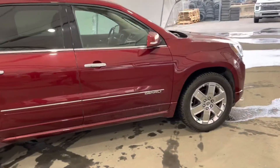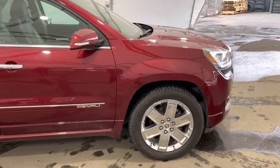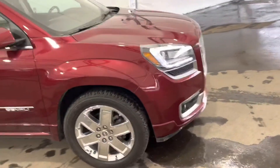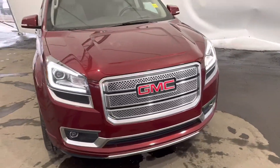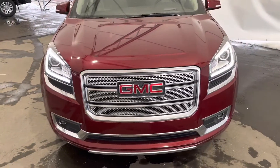This wraps up this brief walk around on this GMC Acadia Denali 2015. If you have any more questions or want to take a look or test drive of the vehicle, come give us a call or come in and see us, and we'll get one of our awesome sales reps to take good care of you.